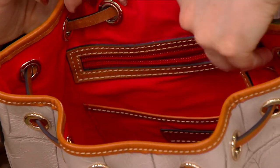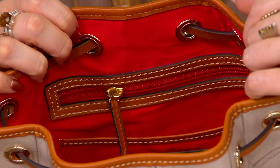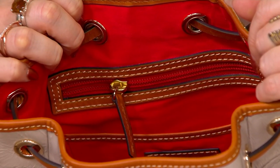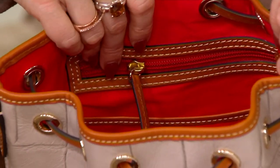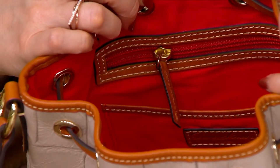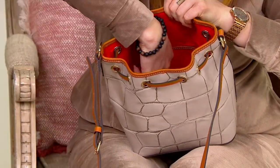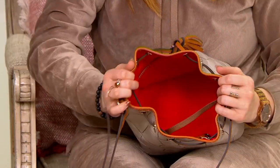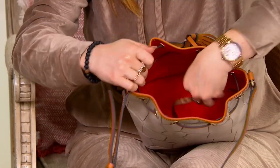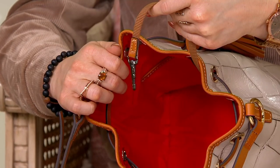There's a zipper and slip pocket on the back wall of the bag — the wall closest to your body. All the pockets are trimmed in that beautiful smooth leather you see on the trim, drawstring, and strap. There's also one additional slip pocket on the front wall of the bag so your sunglasses are never lost, and of course we give you a keeper for your keys — so you're never digging around for your car keys in the parking lot.